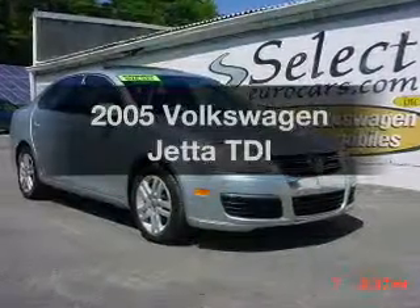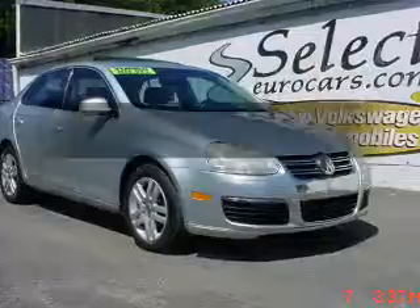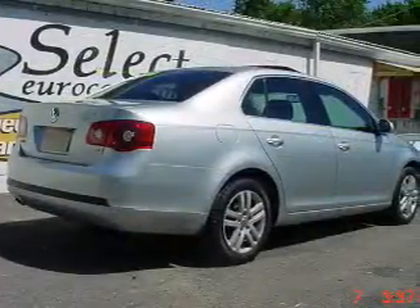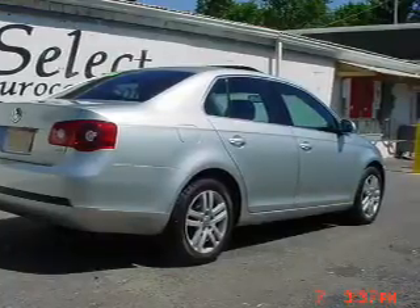Introducing the 2005 Volkswagen Jetta. This is the set of wheels you've been looking for. The powertrain includes front wheel drive with an efficient four cylinder engine connected to a manual transmission that will keep you in touch with your vehicle.